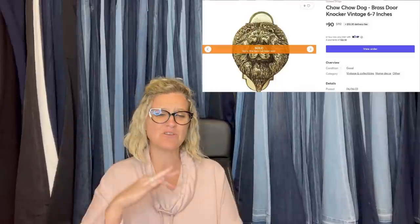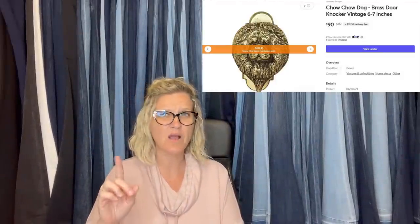Brass door knockers have been good for me. I sold one last year that I bought for a quarter — got $200 for that one. This one cost me $4 at an estate sale and sold for $90 within an hour of listing. I took a best offer of $90 on Mercari. It's a Chow Chow Dog Brass Door Knocker. I think anytime you can find anything that looks like someone's dog, it's going to sell, and it's probably going to be a bolo.